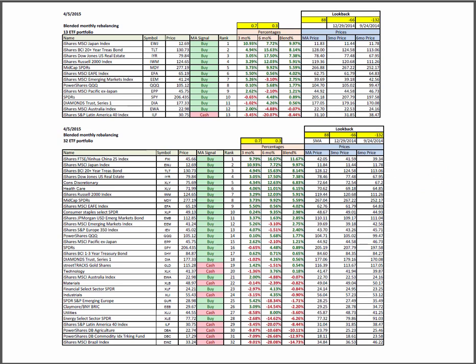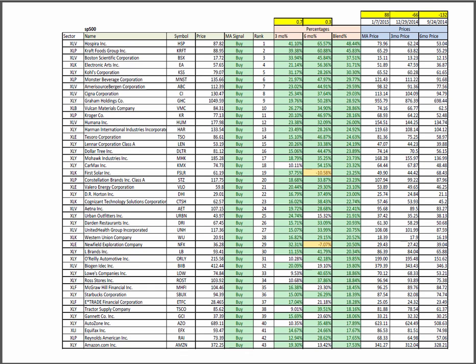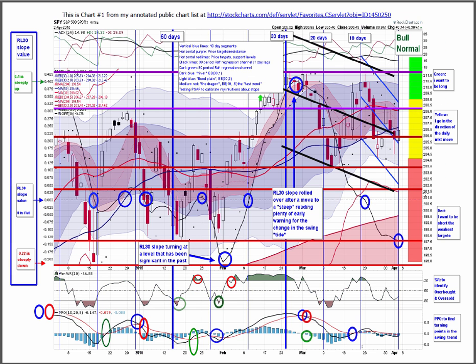A quick look at the ETF 13 and 32 portfolios using that blended month rebalancing lookback. Also the ETF max, showing still strength in biotech, solar, and China. And the S&P 500 with the sector spiders that these leading candidates are members of, with Hospira and Kraft near the top.